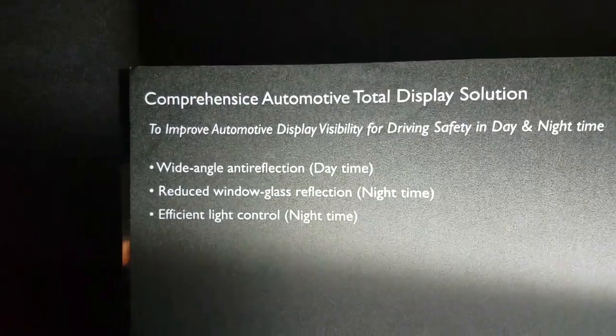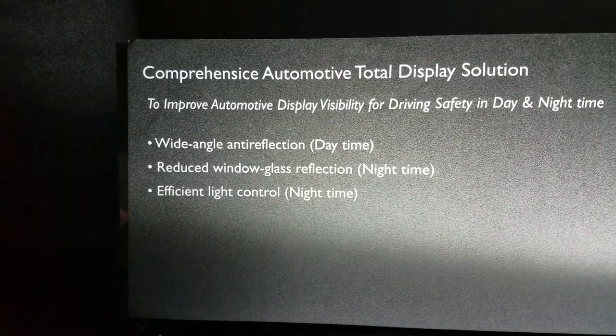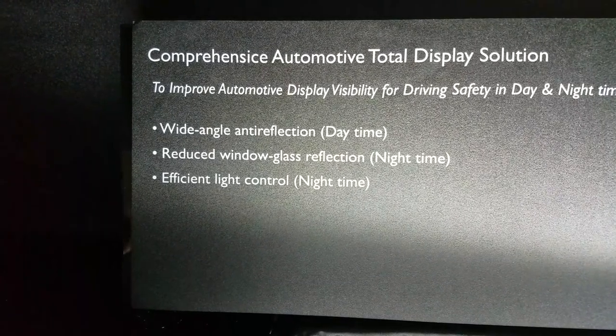This is BenQ. They have an automotive total display solution with wide-angle anti-reflection in the daytime and reduced window reflection in the night.